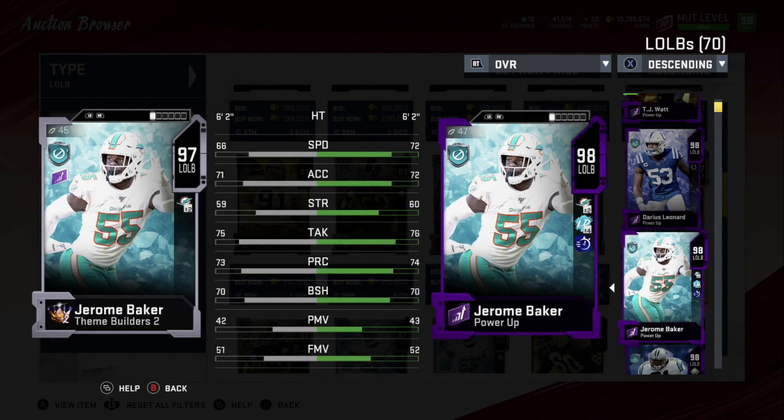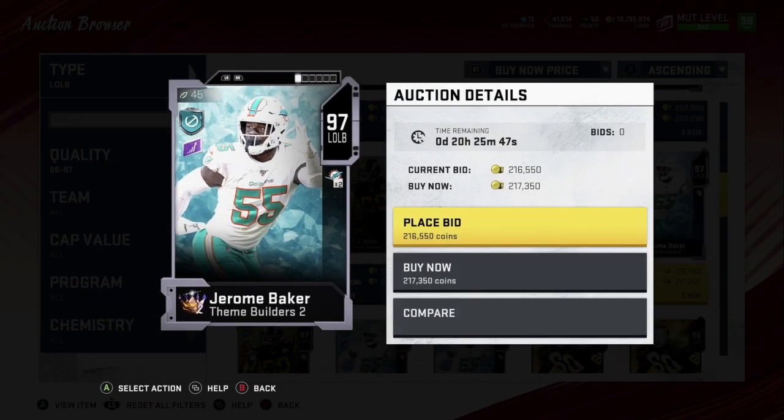Number five to me is Jerome Baker. I do have him on my squad powered up. Really good speed, really good acceleration, tackling is really nice, play rec, block shedding — he's more of an outside coverage linebacker. I wouldn't be rushing with him off the edge, although he does rush off the edge very well because of his speed. With Sprinter — plus three speed, plus three acceleration — he's just a jet off that edge.